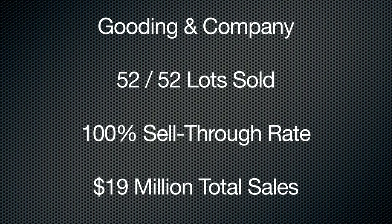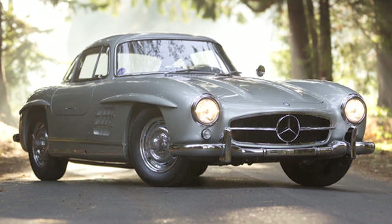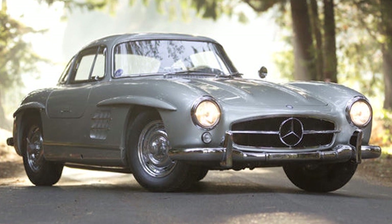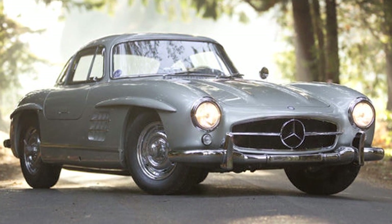Let's segue into that — 52 out of 52 cars sold. That sounds like 100%, Rob. Yeah, my math's not great, Dave, but I'll take your word for it. They raised $19 million, and today's the first day of their two-day sale. Their top seller was a real stunner: a 1955 Mercedes alloy 300SL at $4.62 million. That's a lot of money. It really is.